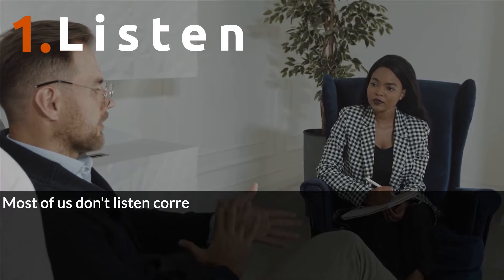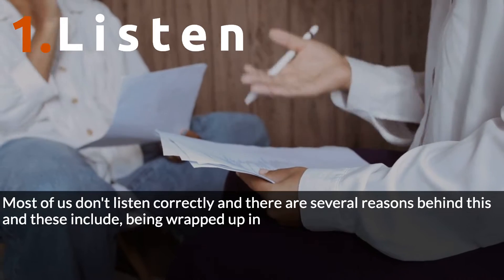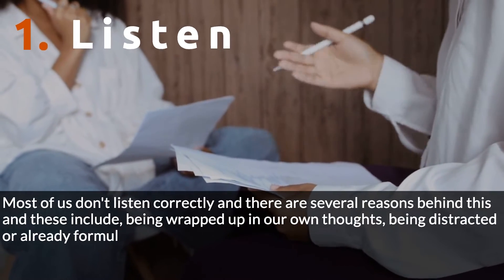Most of us don't listen correctly, and there are several reasons behind this. These include being wrapped up in our own thoughts, being distracted, or already formulating a response.